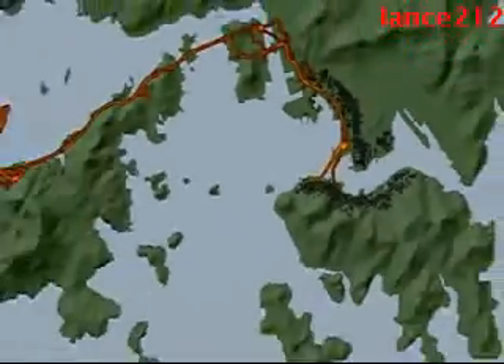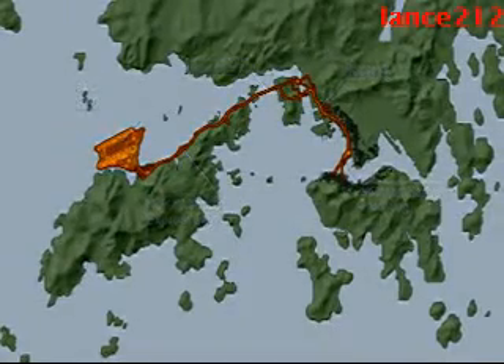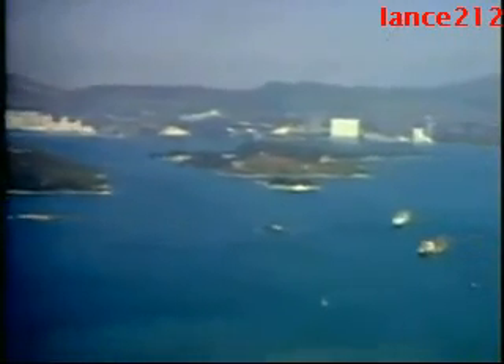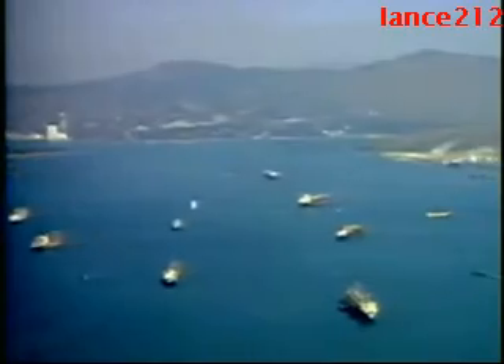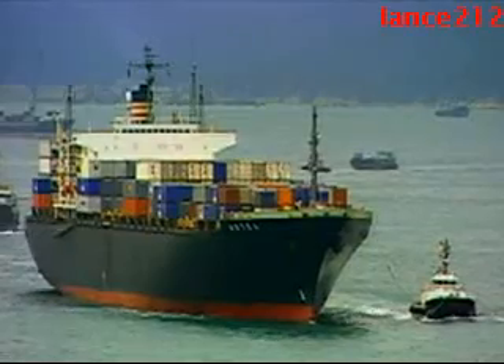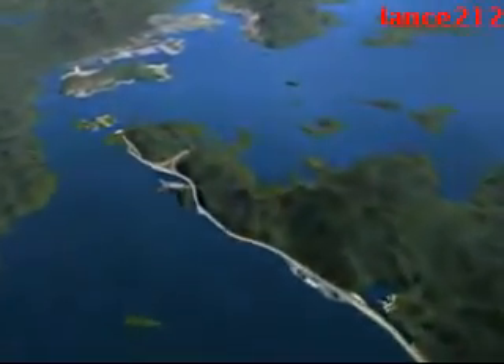With one waterway conquered, an even greater challenge loomed. Along the proposed route from downtown Hong Kong to the airport, there was another major body of water to cross — a three-mile span from the mainland to North Lantau Island. Planners hoped to build another underwater tunnel here, but the channel turned out to be too deep, and heavy shipping traffic at the surface would have made underwater construction far too dangerous.